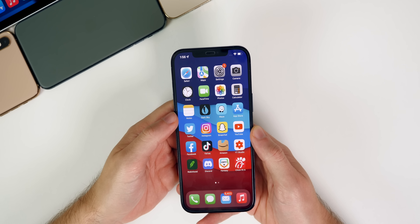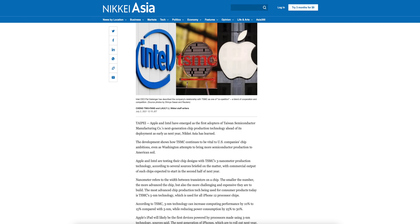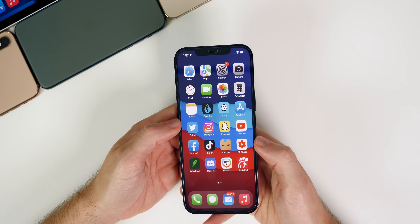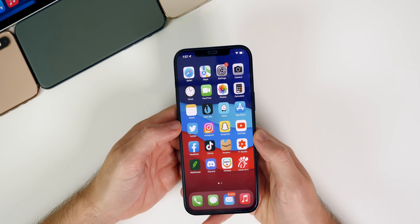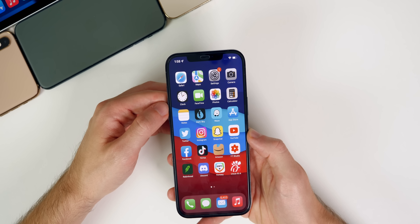On the hardware side, a new report from Nikkei Asia says Apple will debut its next-generation 3-nanometer chip in the 2022 iPad Pro. Apple and Intel are testing chip designs with TSMC's 3nm process. The next iPhones are expected to use 4nm technology due to scheduling. TSMC says 3nm offers 10–15% better performance and 25–30% lower power consumption.